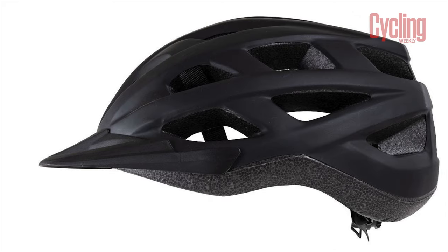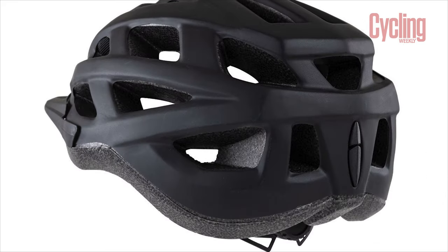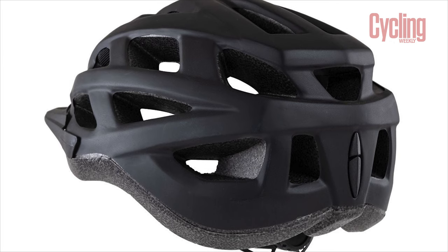Leisure models tend to be more affordable than their road counterparts due to a simpler design. They make a great option for those who don't ride day in and day out and aren't of a performance-oriented mindset.